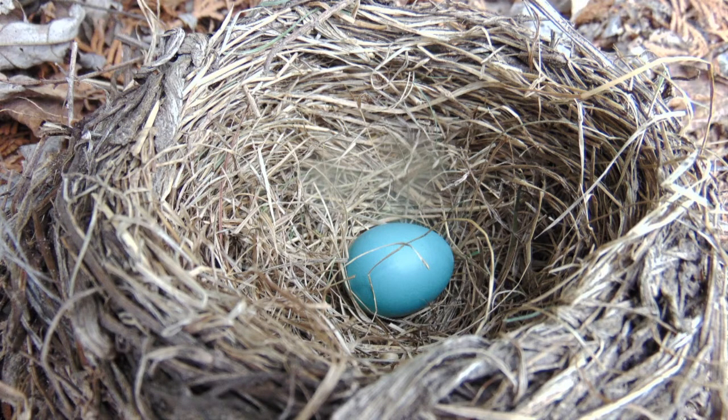Bird nests come in all different shapes and sizes. The one you most commonly think of is probably what's called a cup nest, and this is the one that looks almost like your cereal bowl — made usually out of sticks and grasses, sometimes different kinds of mosses. These ones sit there and they literally cup the eggs.